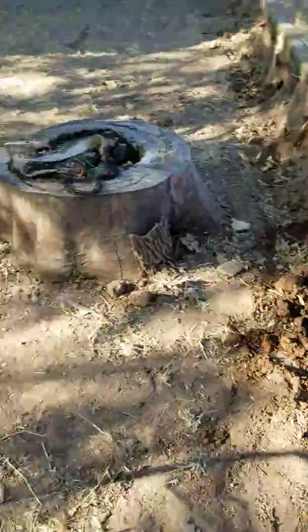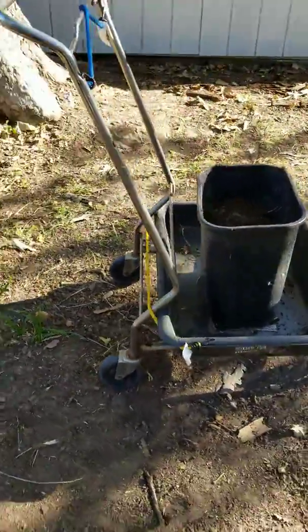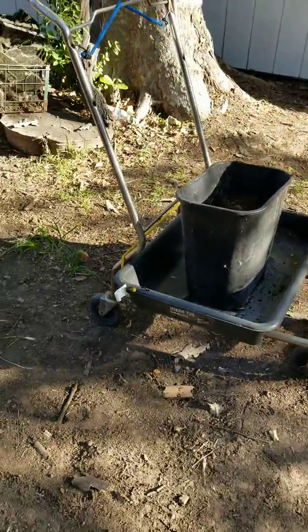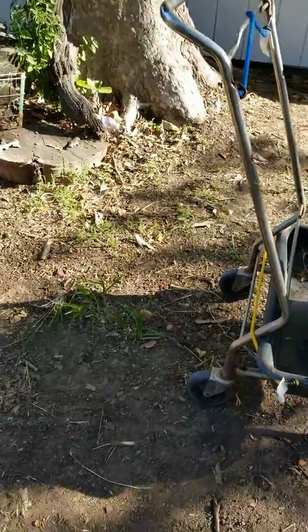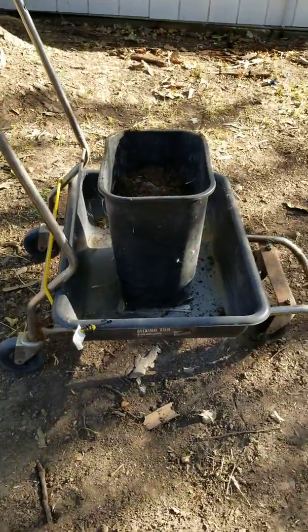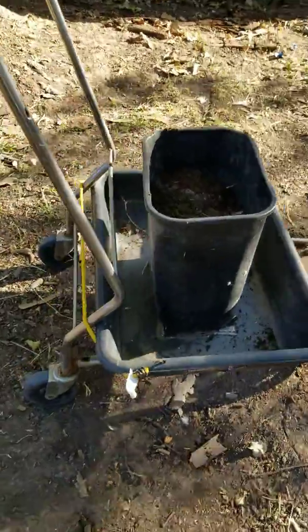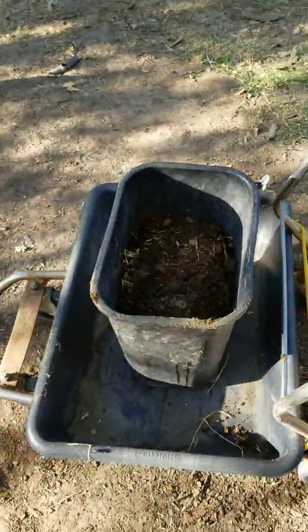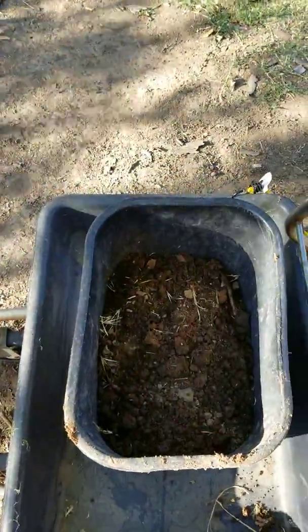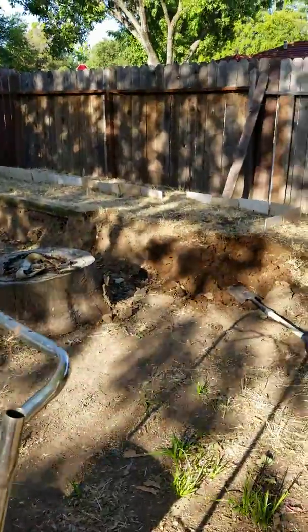This is my rig that I set up. The shopping cart skeleton was left here by the previous owner, and I kept it because that thing holds a lot of weight — it's strong. I bungeed my nine-gallon mixing tub on there so I could put my little garbage can in it, because that's about as much mud as I can lift at a time, and then wheel it over there and fill in the holes. So that's my before pictures.